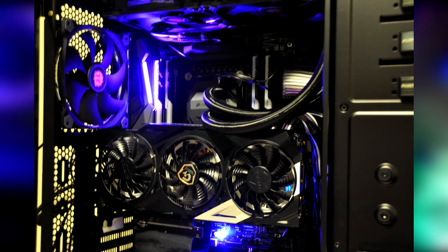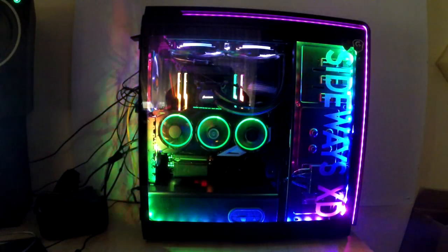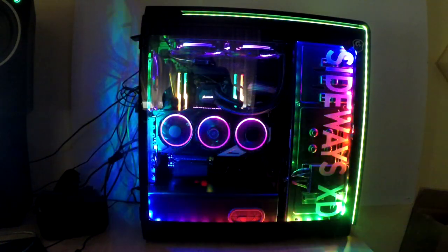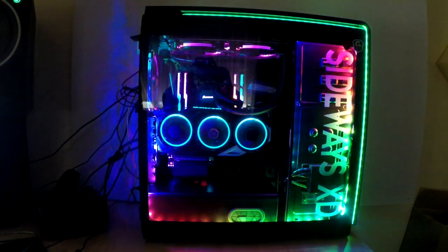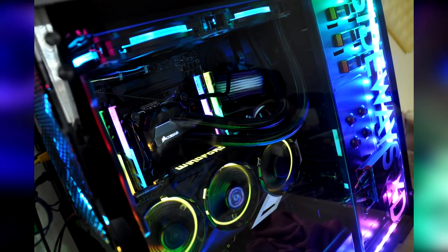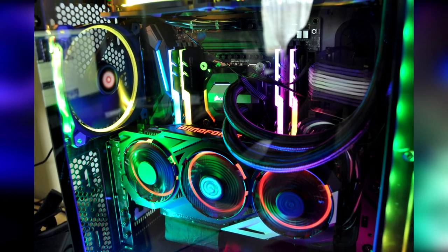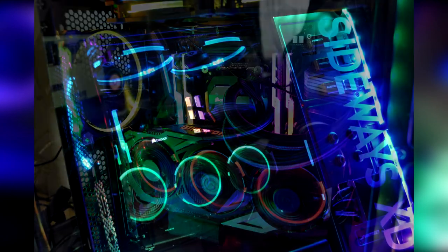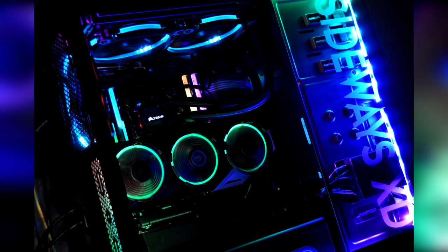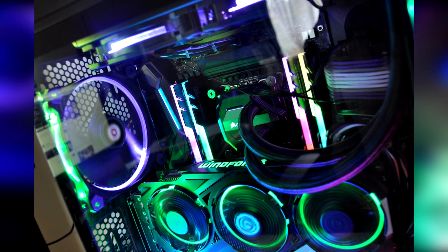For the case we have the Phanteks Enthoo Luxe tempered glass edition, with some nice panel etching on the side — his name, Sideways. The great thing about etching is it picks up light really nicely, so the RGB effect shows through beautifully. For the power supply we have the Corsair RM850x, which is quite capable of powering this whole system. For cooling we have the Corsair H110i AIO cooler with some Thermaltake fans around the system, adding to all of that RGB goodness.